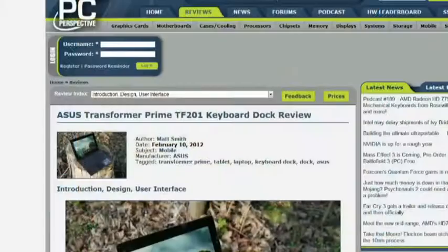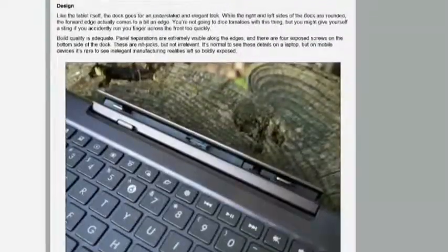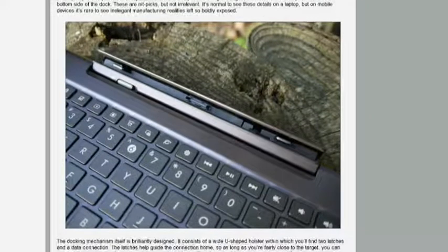A lot of keyboard action going on. People at Rosewill, the house brand for Newegg, came up with mechanical Cherry switch-based keyboards, and there's been a lot of people talking about that. Now we're going to talk about a keyboard dock — a product category I thought was completely and utterly dead. It's the Asus Transformer Prime, the TF-201, with a really slick pop-out keyboard adapter. This is the add-on dock to the Asus Transformer Prime.